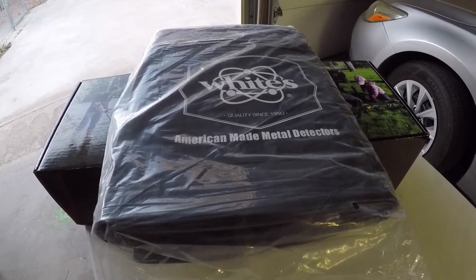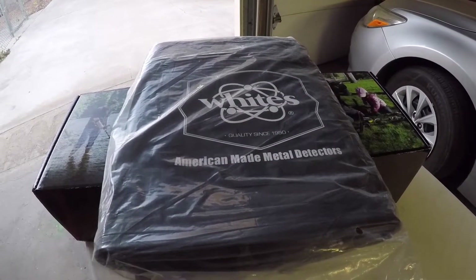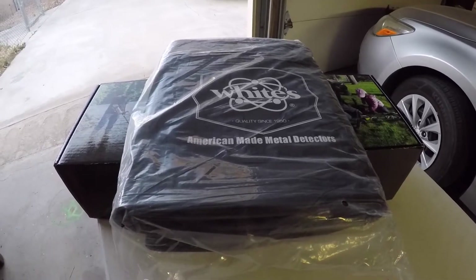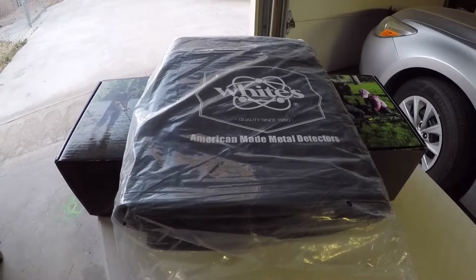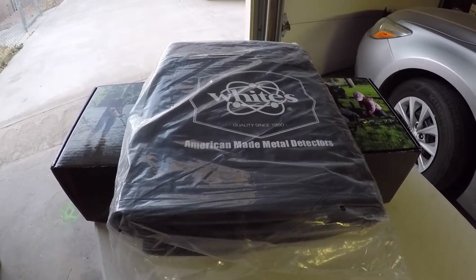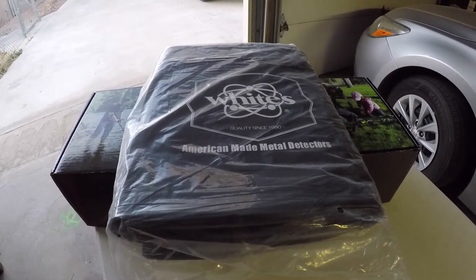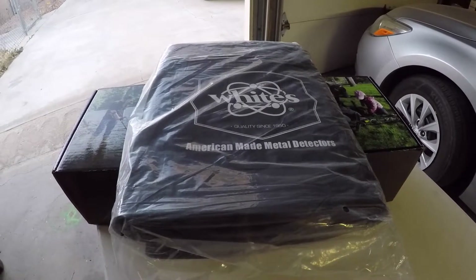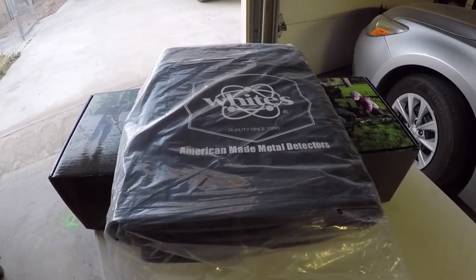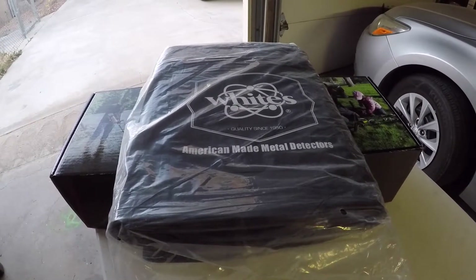Today I purchased a metal detector by White's Electronics. You're probably wondering why in the world would I buy a metal detector from White's Electronics — just a couple of weeks ago they announced to their employees that they are suspending operations. Does that mean they're closing down? Well, let's just say they are not shut down yet, but there are rumors circulating that perhaps Technetics could pick them up, or maybe another company.